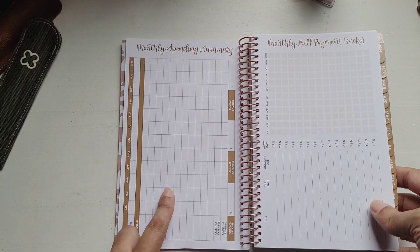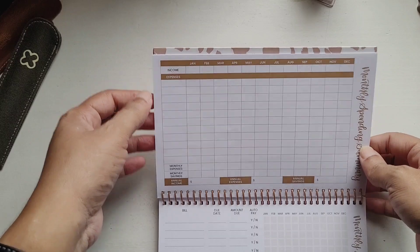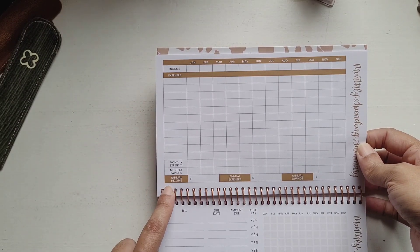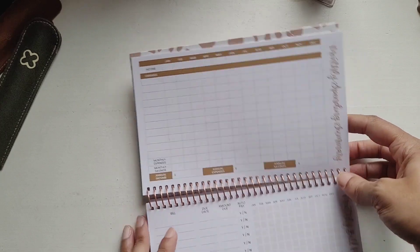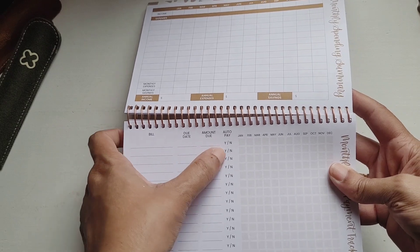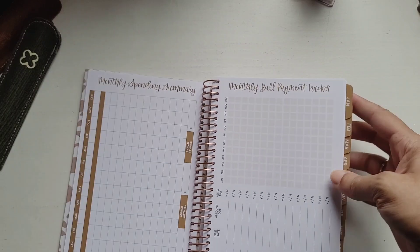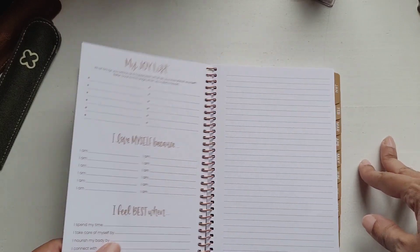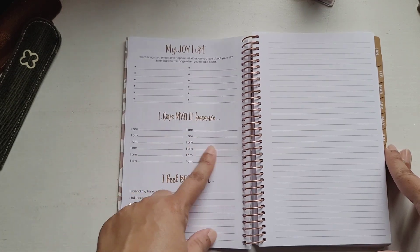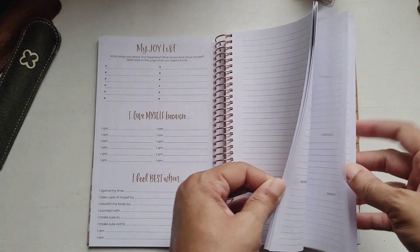There's a monthly spending summary covering income, expenses, monthly savings, annual income, annual expenses, and annual savings. Then a monthly bill payment tracker with bill name, due date, amount due, and auto-pay yes or no, for each month of the year. Then the 'My Joy List' — I love myself because, and I feel best when — just like the dated planner. After that are some lined pages.